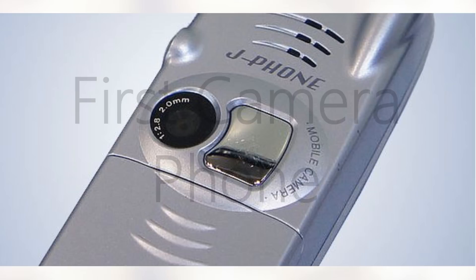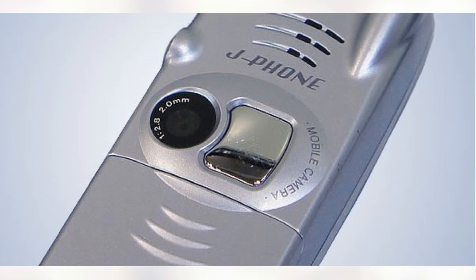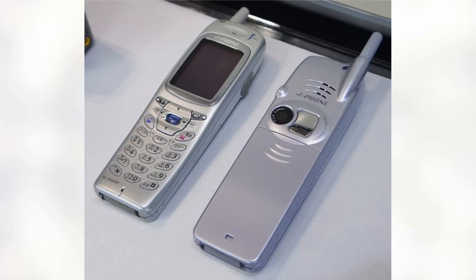Second, we have the first phone to feature a camera on it, which is the JSH04 by Sharp. Now you may have heard that the SCH-V200 was the first of this kind, but it was not fully functional on its own and it required a computer for complete use, unlike the one we're going to be talking about today, which could do everything on its own.